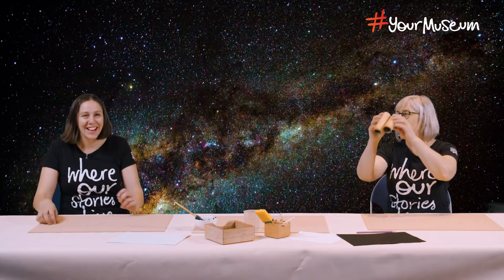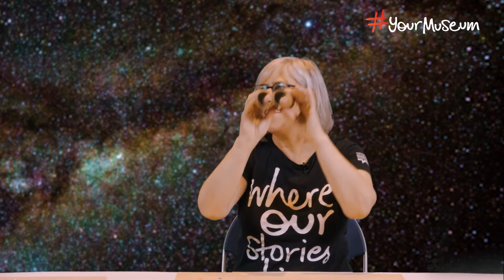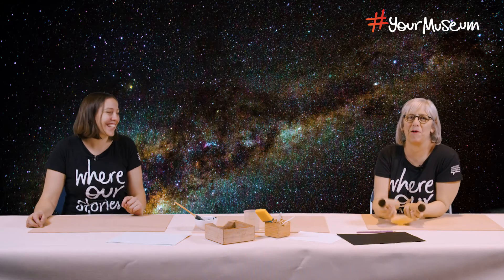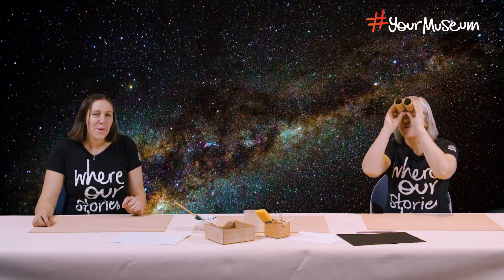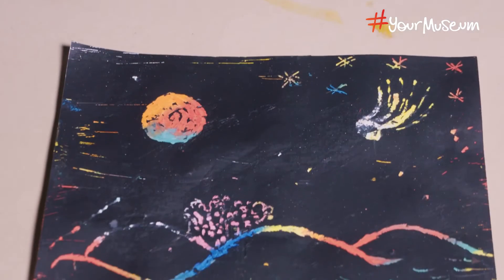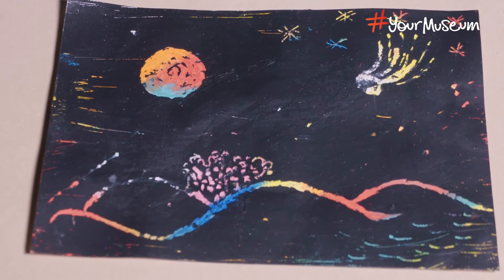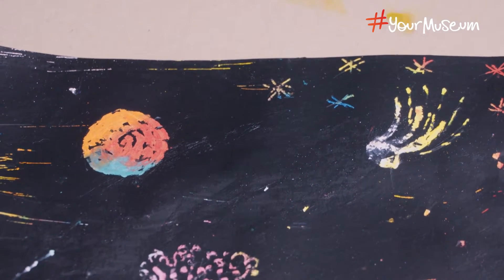Hi Kate! Hi Amanda! What are you up to? Are you looking at the stars? Yes, I was so inspired by what you and Shona were talking about. I've made myself a little telescope and I'm looking at the night skies. Well, I thought we might make some starry nights — with a bit of paint and some pastels. Great idea! Shall we get started?